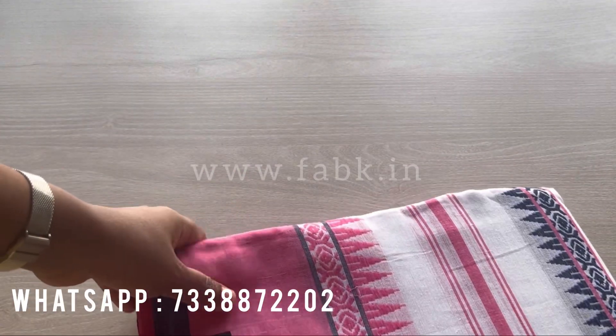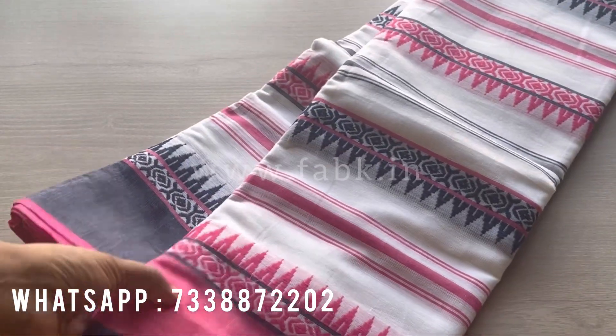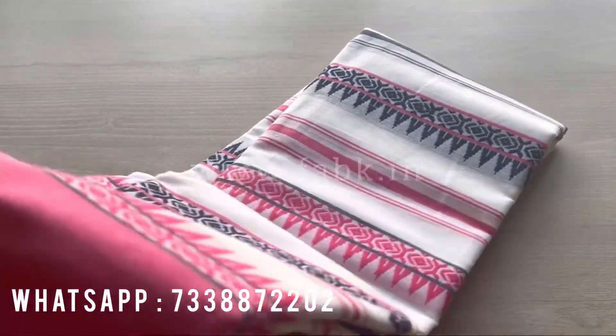The next one is going to be this white and pink. This also has a Ganga Jamna border — you can see both the borders.